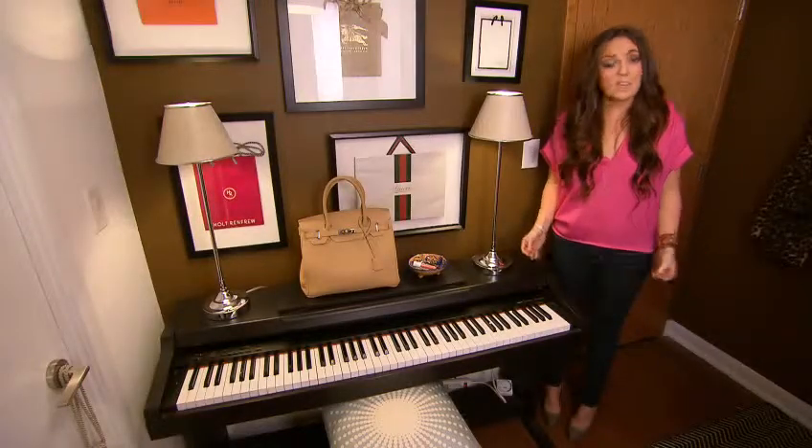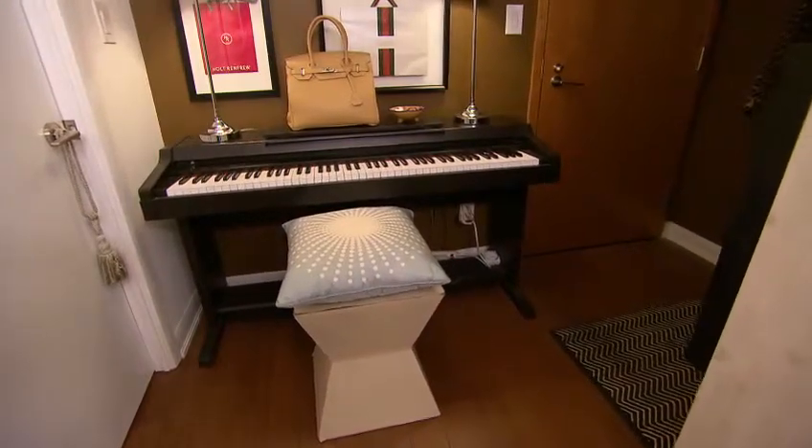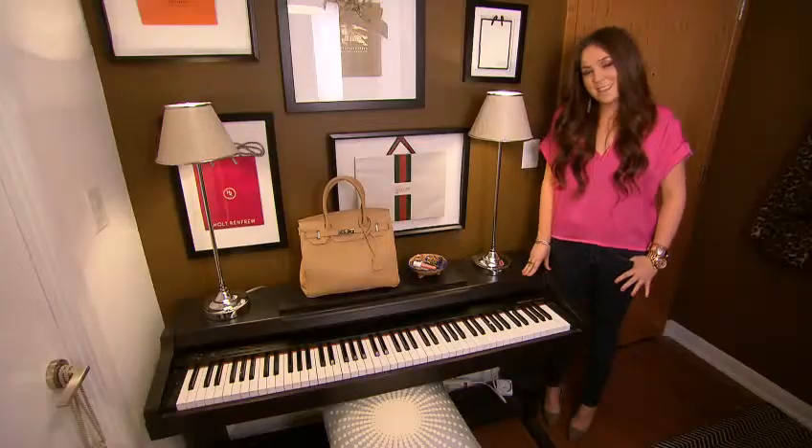When I first moved out of my parents' house I couldn't bear to leave my piano behind, but in 650 square feet there's nowhere to put it. Here it's great because not only does it double as a console, but it's also an instrument to annoy my pesky neighbors.